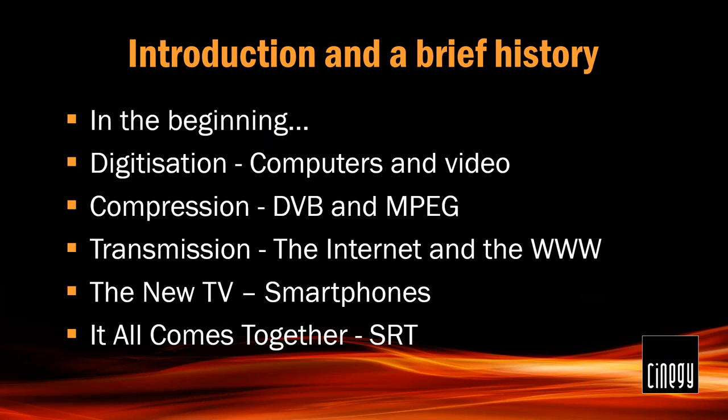Along came the internet — or rather the World Wide Web — at around the same time. The internet had already been going for 20 years at that point. The worldwide web promised multimedia distribution, but in the days of dial-up modems, America Online, CompuServe and all that, there was simply not enough bandwidth — even with DVB and MPEG compression — to send full-quality television pictures that a broadcast engineer or television consumer would accept. Initial web video was playing-card-sized screens with postage-stamp-sized pixels, absolutely not ready for television.